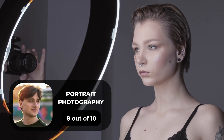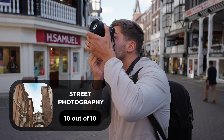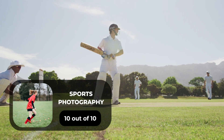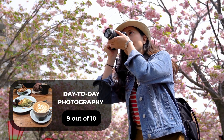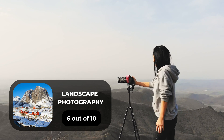For portrait photography, we will give it an 8 out of 10 rating. For street photography, we will give it a 10 out of 10 rating. For sports photography, we will give it a 10 out of 10 rating. For day-to-day photography, we will give it a 9 out of 10 rating. For landscape photography, we will give it a 6 out of 10 rating.